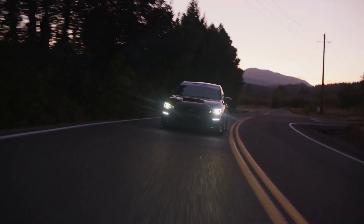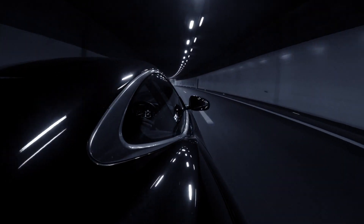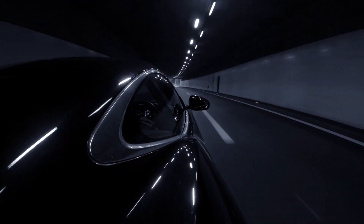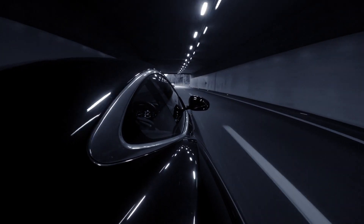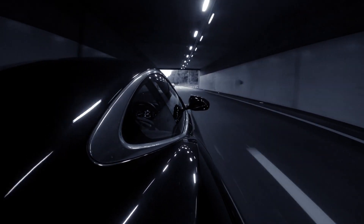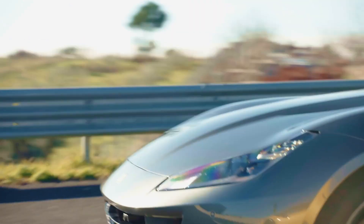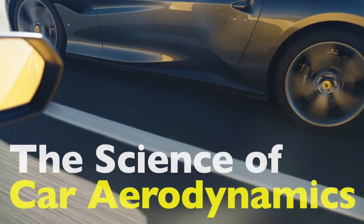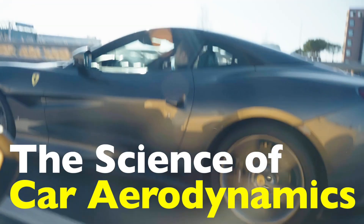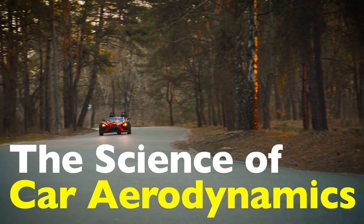Aerodynamics isn't just about making cars look cool — it's the science of how air interacts with a moving vehicle. And believe it or not, the shape of a car can mean the difference between a gas guzzler and an energy-efficient machine. It can also determine how fast a car can go, how stable it is at high speeds, and even how much noise it makes. So let's dive into the fascinating world of car aerodynamics and how it directly affects speed and performance.